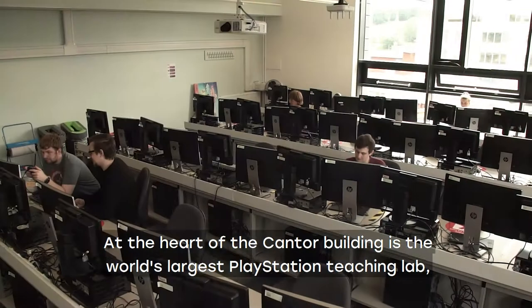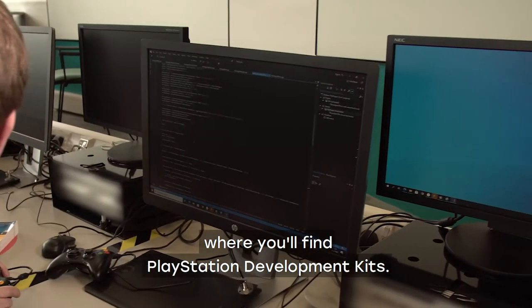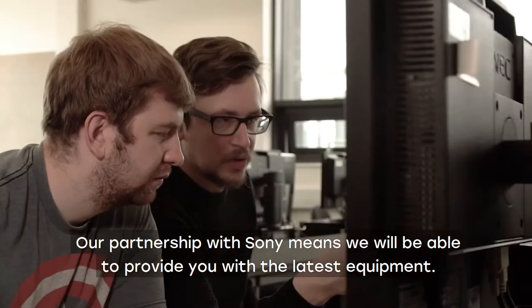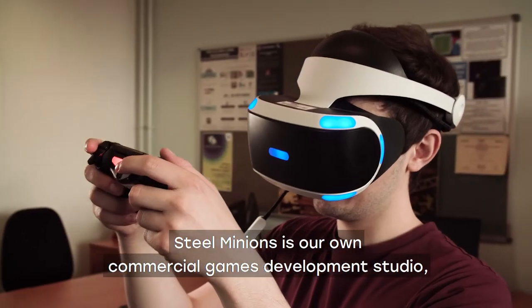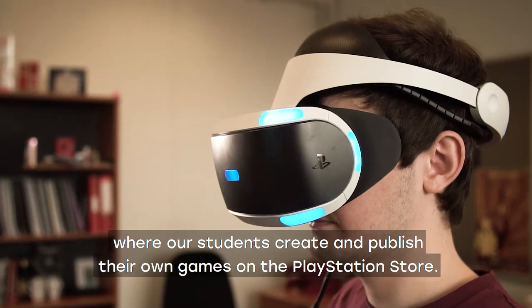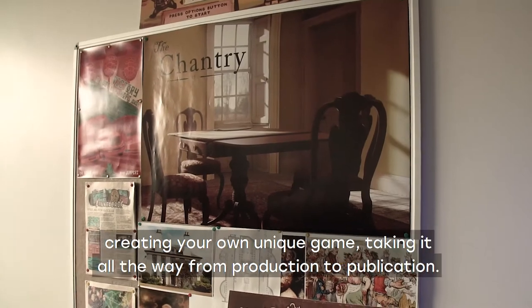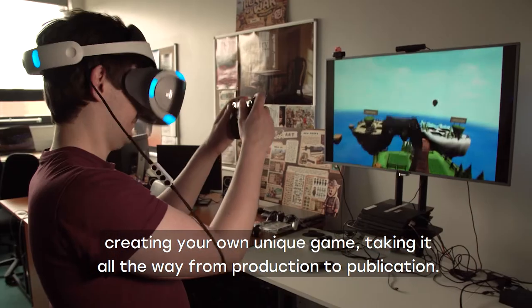At the heart of the Cantor building is the world's largest PlayStation teaching lab, where you'll find PlayStation development kits. Our partnership with Sony means we'll be able to provide you with the latest equipment. Deal Minions is our own commercial games development studio where our students create and publish their own games on the PlayStation Store. If you study a games course, your final year project will involve creating your own unique game, taking it all the way from production to publication.